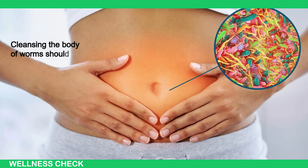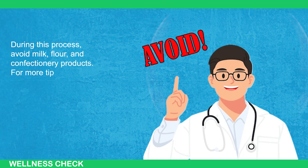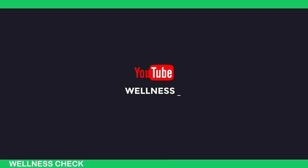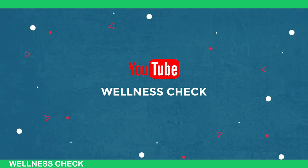Cleansing the body of worms should be done every 6 months. During this process, avoid milk, flour, and confectionery products. For more tips, subscribe to our channel, like the video, and share with friends and family.